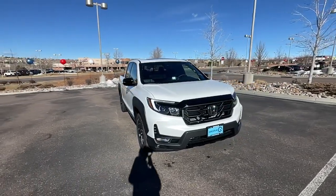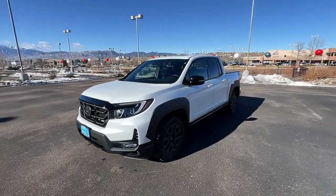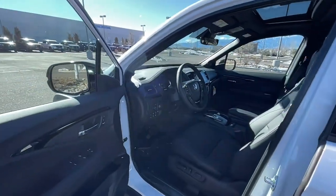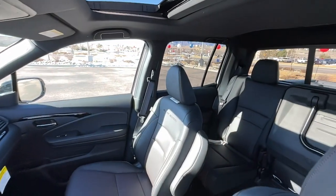These are just some of the great options this vehicle comes with: keyless entry, navigation system, sun/moonroof, fog lamps, premium sound system, satellite radio, power passenger seat, heated mirrors, aluminum wheels, and steering wheel audio controls.